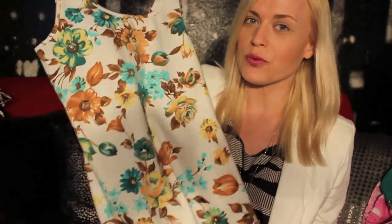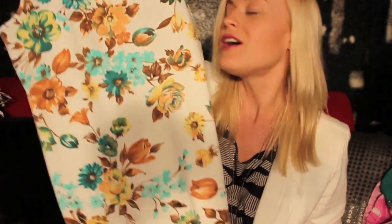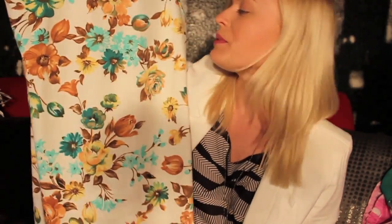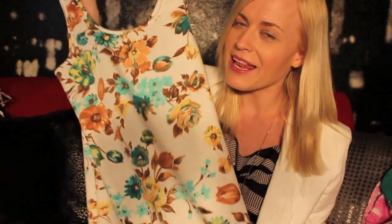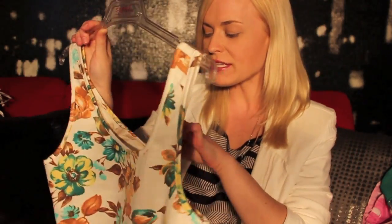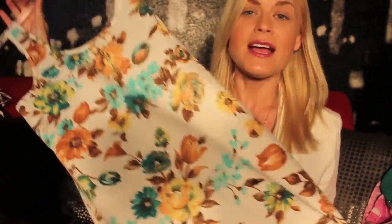From Forever 21, I always order online since we don't have Forever 21 here in Australia. I got this little shift dress and it would look really cute with one of the blazers I have in a chestnut color. It's quite body-hugging with a really nice floral print, and I love my florals. This dress was only $14.50 and it's actually a really thick, nice cotton. I can't wait to style it in an outfit of the day on my blog.